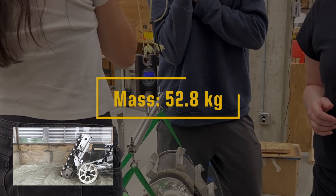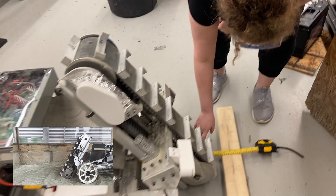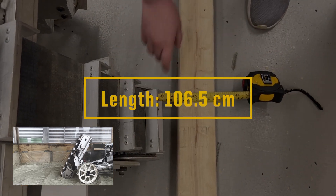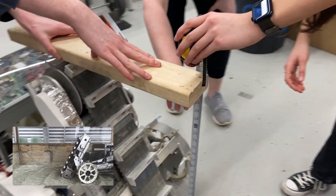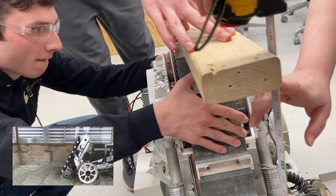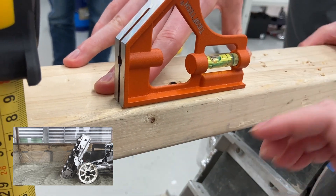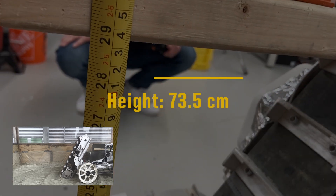We're at 52.8. I'd say it's at 106 and a half. It's at about 73 and a half centimeters.